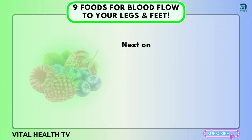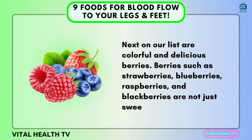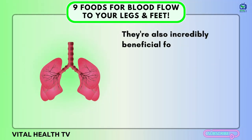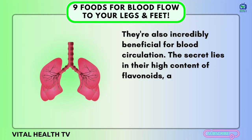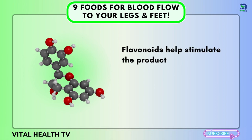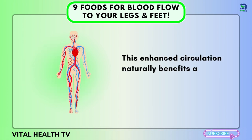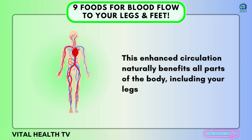Number four: Berries. Next on our list are colorful and delicious berries. Berries such as strawberries, blueberries, raspberries, and blackberries are not just sweet treats — they're also incredibly beneficial for blood circulation. The secret lies in their high content of flavonoids, a type of antioxidant that's particularly effective at promoting heart health and improving circulation. Flavonoids help stimulate the production of nitric oxide, a compound that relaxes blood vessels, thereby improving blood flow. This enhanced circulation naturally benefits all parts of the body, including your legs and feet.